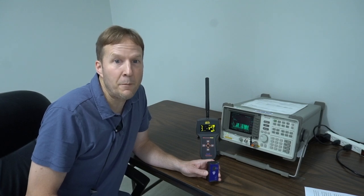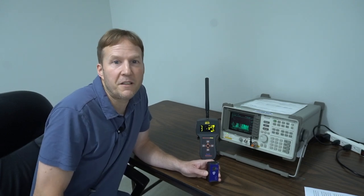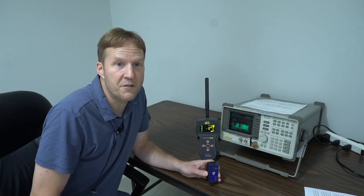This makes initial detection of a hidden GPS tracker difficult, but certainly not impossible.